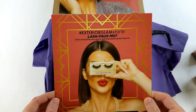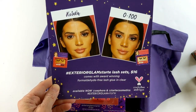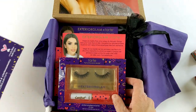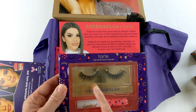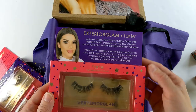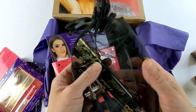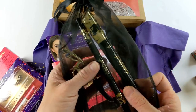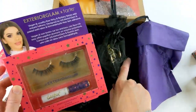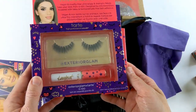I also just got mail from Tarte — they sent over their brand new Exterior Glam Lash Kits. There are two different versions at $16, and they come with formaldehyde-free lash glue in clear. Available now at Sephora and on their website. These are vegan and cruelty-free. One version is called 0 to 100 — ultra wispy and dramatic. The other is flirty and fluttery for instant fullness. They also sent their Tartelette mascara, liner, and lash curler. I'm super thankful to Tarte.